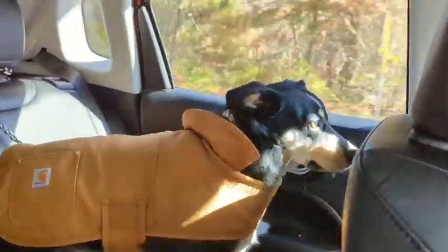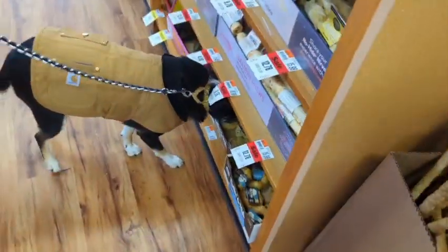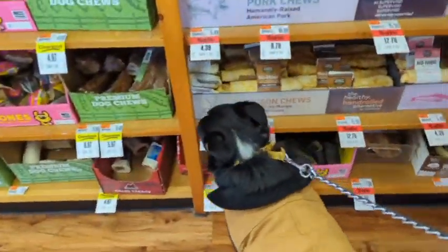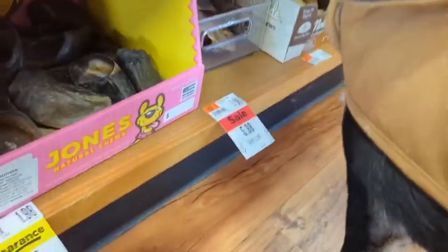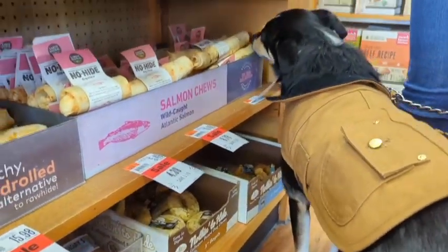Looking everywhere. Bailey's previous owners told us that he really loved car rides, so we figured we'd take him to the nearest pet store so he can choose a couple toys and treats. I know you really want to get in there though. He wanted to check out everything. He is a smart pup. I think he already had a few favorites in his mind by the end of the visit.